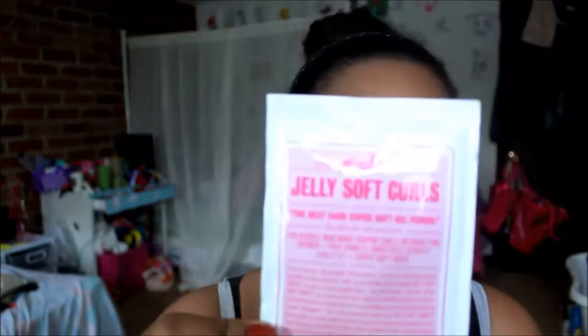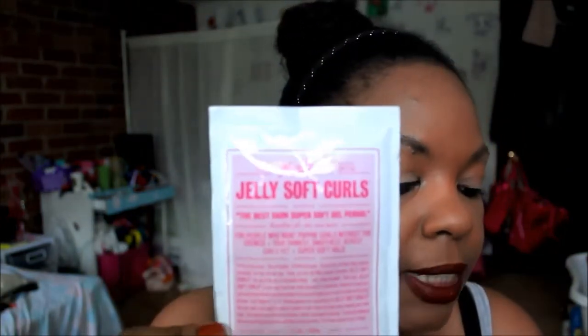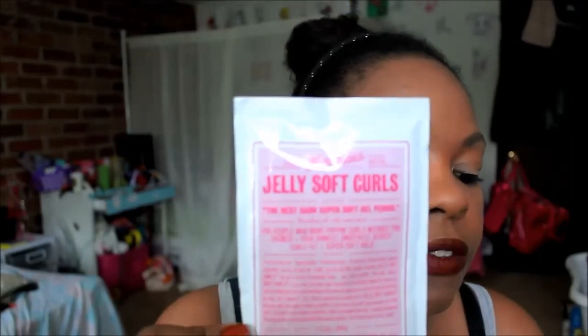The next item is from Miss Jessie's — Original Jelly Soft Curls. Full size is $14. This cold favorite is specifically formulated to leave curls defined and crunch free. I've heard a lot about Miss Jessie's from some other YouTubers, and I've seen it in Target, but I've never tried anything from that line. So I'm looking forward to trying this to see if it holds my hair without making it all crunchy and crispity.